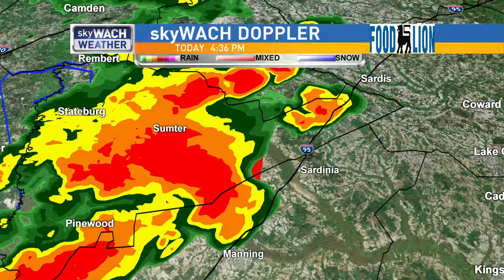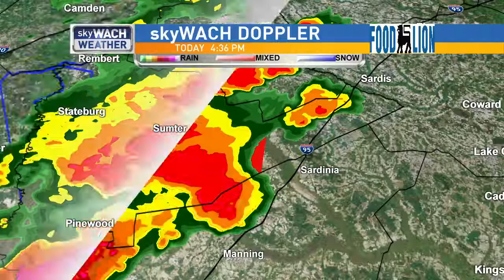The specific areas are South Sumter, Mulberry, Maysville, and East Sumter. If you're watching from one of those areas, now is the time to take cover.